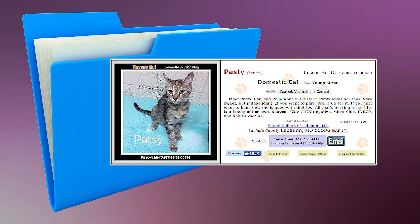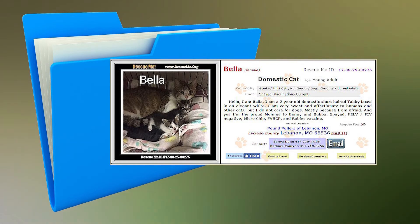Here's Pollyann's sister, Pasty. She is a young female kitten that has been spayed, microchipped, and is up-to-date on her vaccinations. She enjoys playing with toys but is independent as well. Here is Bella. She is a young adult short-haired tabby that has been spayed, microchipped, and is up-to-date on her vaccinations. She is very sweet and affectionate to humans; however, dogs scare her. She is good with most cats, kids, and adults.